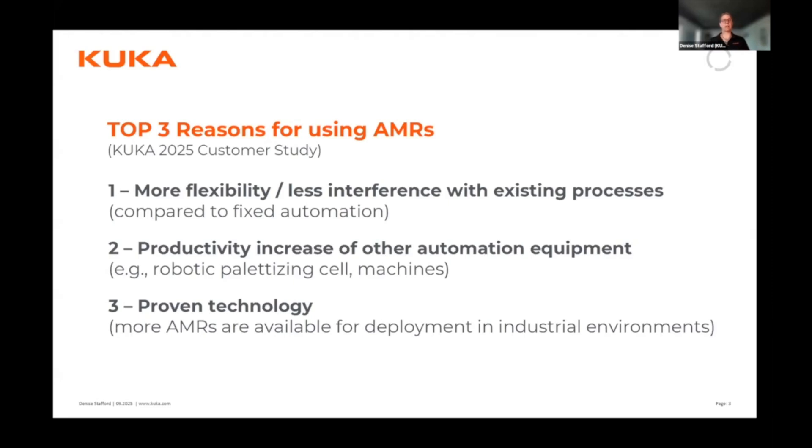The second reason: when you bring automation into manufacturing — say you bring a machine in — that machine now demands a certain amount of incoming parts and someone has to take finished parts away, creating another bottleneck. Adding AMRs to other robotic cells or machines was the next logical step to solve that. And the third reason customers gave is that AMRs are now proven technology. More companies are deploying AMRs, more customers understand what they can and cannot do, and this technology is proven enough for real-world projects.